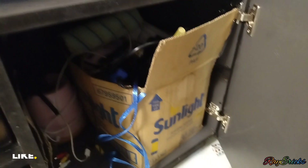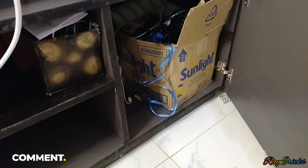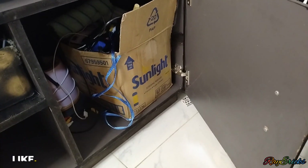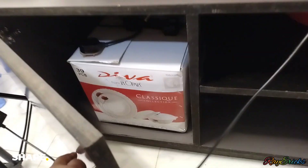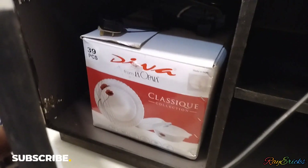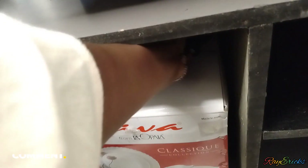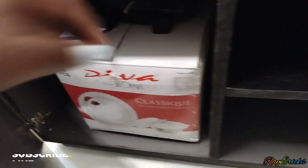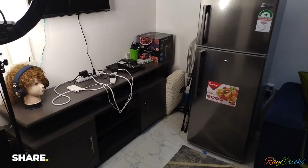This box actually has a lot of things — glue, wig supplies, various items. On this other side I have a box with plates I don't use much, and a toaster here that I use when I need it. From this view that's how it looks.